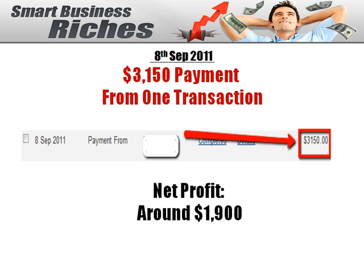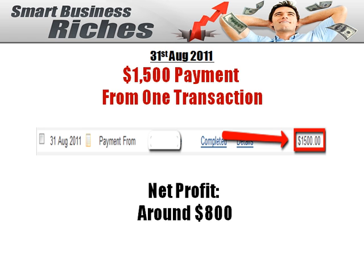On the 8th September, another transaction took place — a payment of $3,150 with a net profit of $1,900. And here is another one, on 31st August, $1,500 were paid to this account with a net profit of $800.